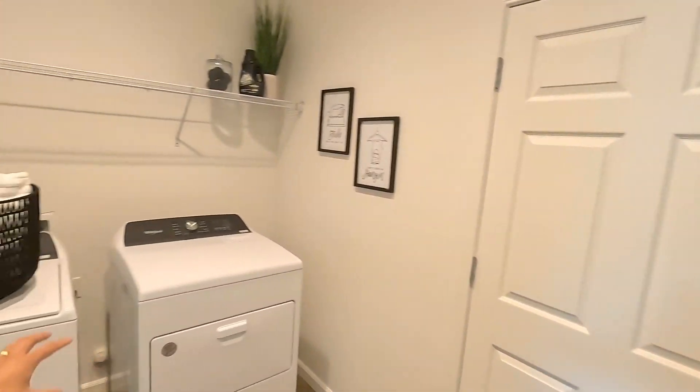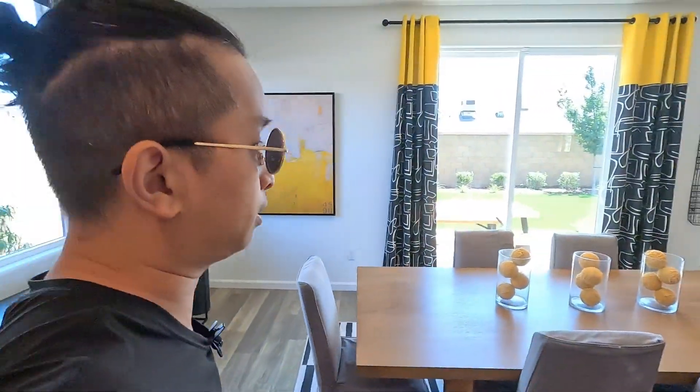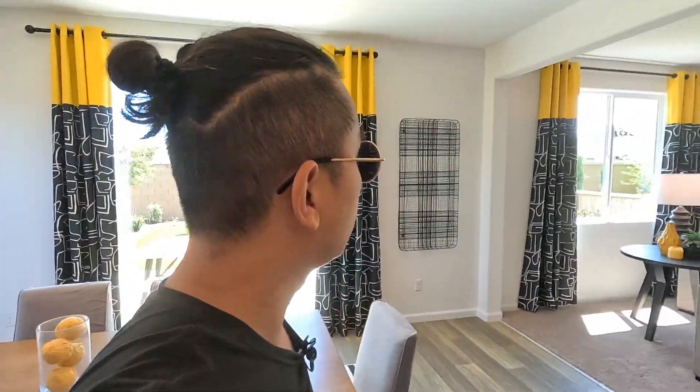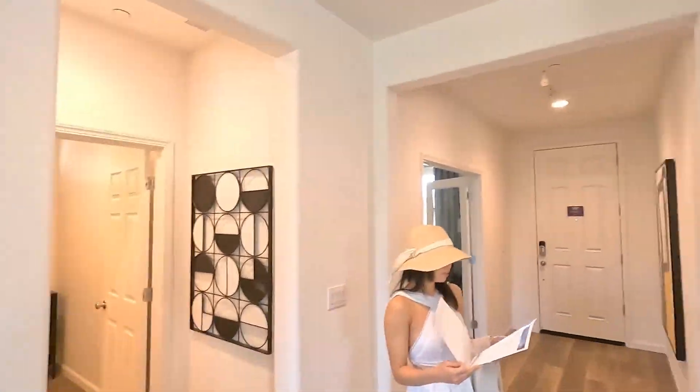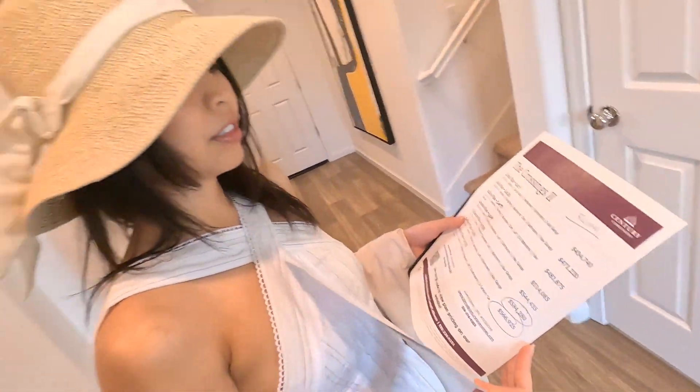Washer and dryer room slash garage. This is the Auburn and they're planning to sell the model pretty soon. The Auburn is going for $514,085 — so basically $514,000. Let's go ahead and go upstairs. I want to show you guys what the upstairs looks like, and then after this we'll walk and show you guys what the Saffron looks like here in the Kerman area.